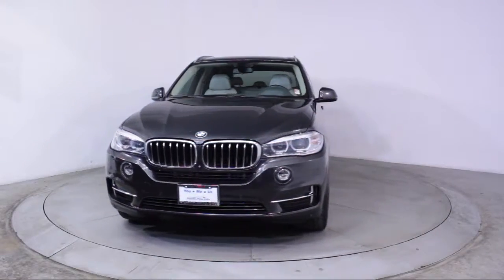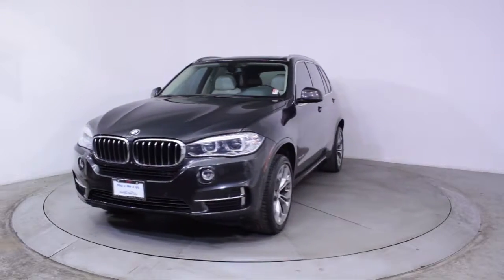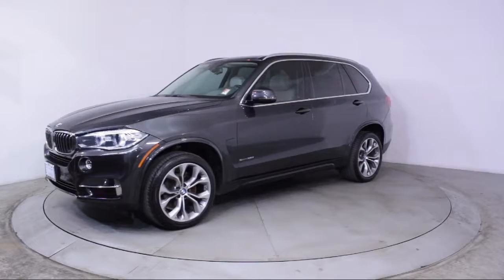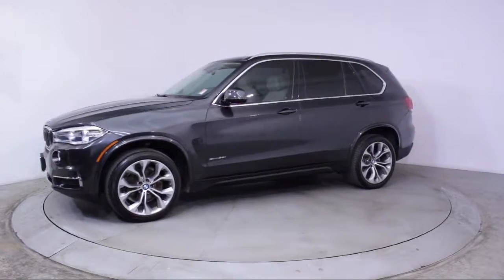This vehicle comes equipped with steering wheel controls, roof rack, rain-sensitive windshield wipers, alloy wheels, keyless entry, and a moonroof.